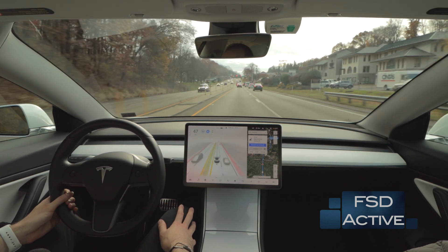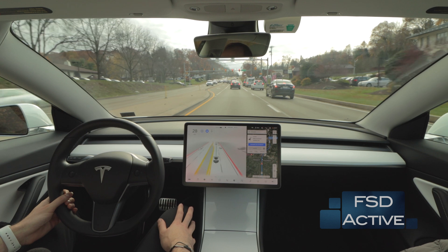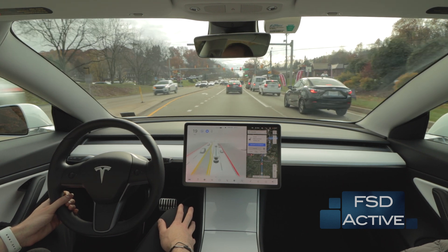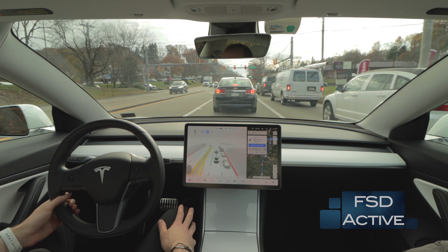We've got a red light ahead. I've noticed that the car does tend to sometimes slow down a little bit later than I would, but the slowing is still natural. We're coming to a nice stop here in line with traffic.